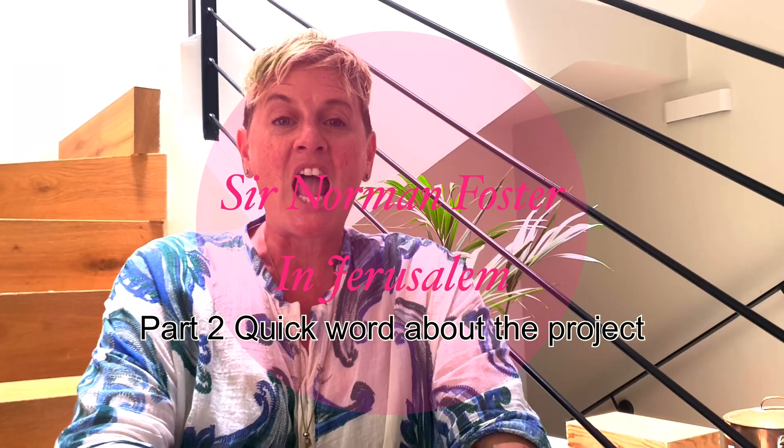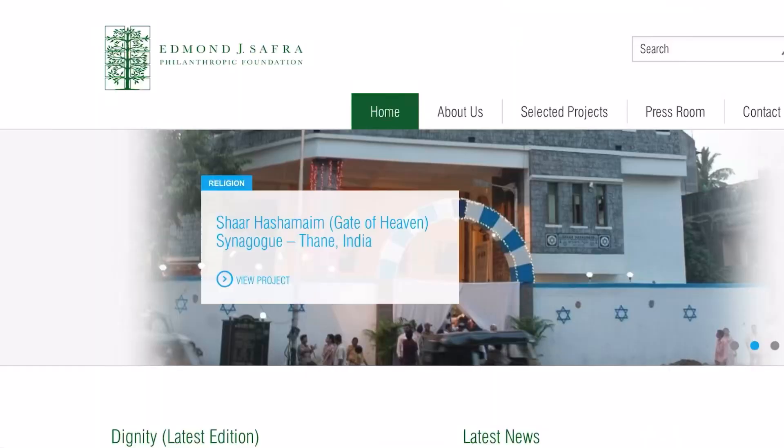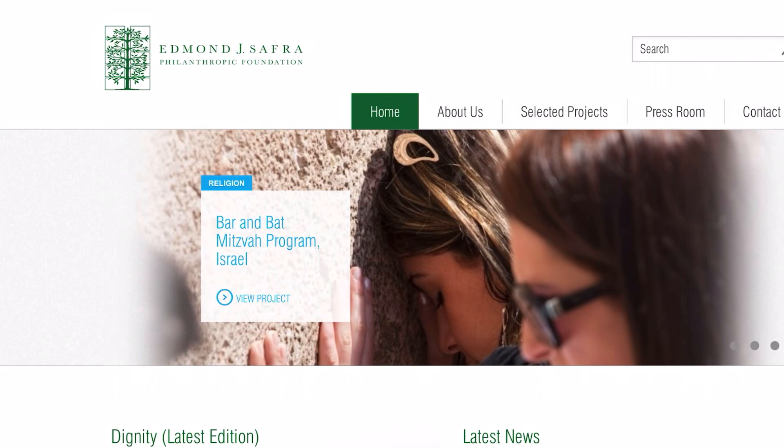A quick word about the main sponsors of this building, Edmund and Lily Safra. Lily Safra passed away just a few weeks ago, peacefully, surrounded by her children, grandchildren and great-grandchildren. She headed up the foundation for two decades after her husband Edmund passed away. The foundation donates to organizations supporting education, science, medicine, religion, and humanitarian relief in 40 countries. Certainly, if your eyes are open in Jerusalem, you will see many plaques with the name of Edmund and Lily Safra having donated to buildings all over Jerusalem.